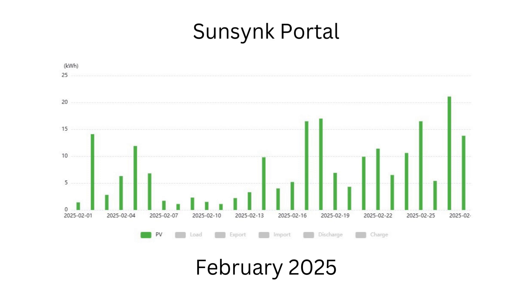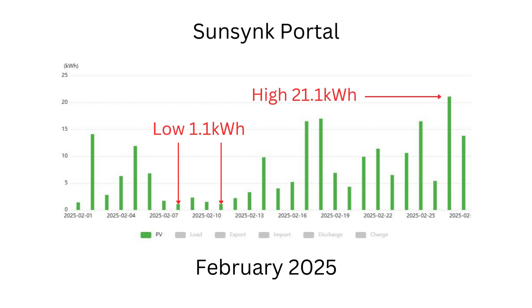Here we have the daily production figures for February. As you can see, it was a fairly dull start to the month with it picking up a bit towards the end. We had a couple of low days at 1.1 kilowatt hours with a maximum high of 21.1 kilowatt hours right at the end of February. Overall this produced 215.4 kilowatt hours for the month.